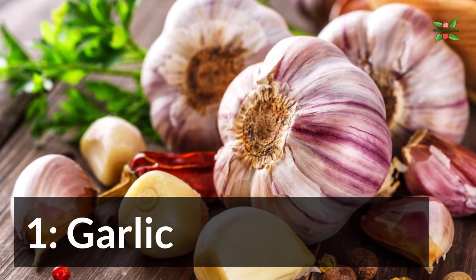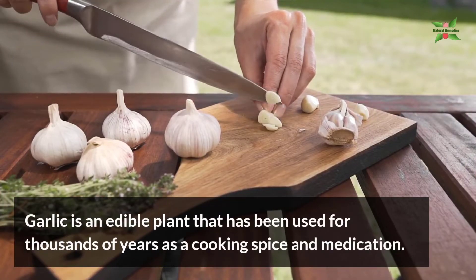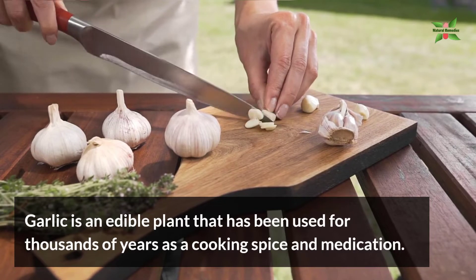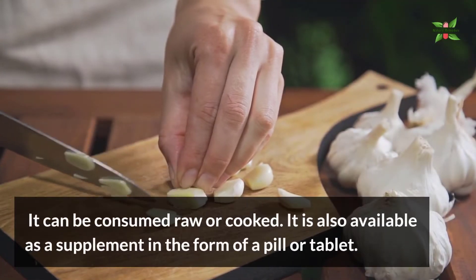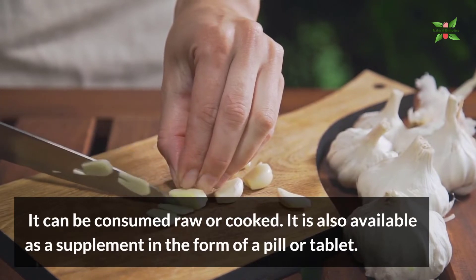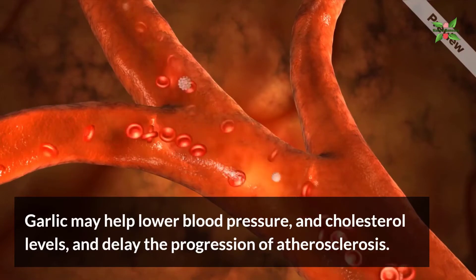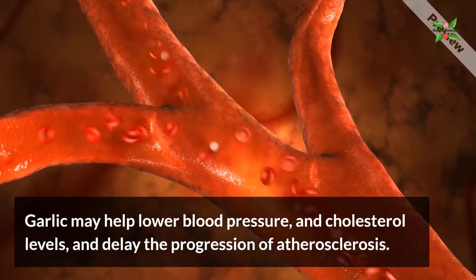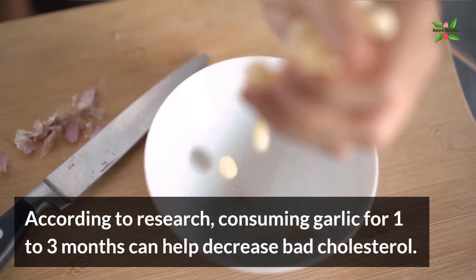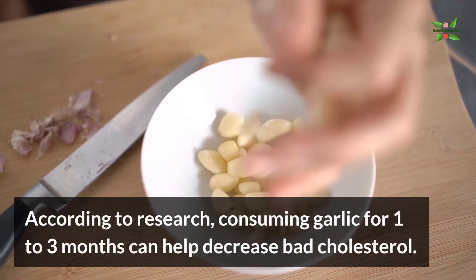1. Garlic. Garlic is an edible plant that has been used for thousands of years as a cooking spice and medication. It can be consumed raw or cooked, and is also available as a supplement in the form of a pill or a tablet. Garlic may help lower blood pressure and cholesterol levels and delay the progression of atherosclerosis. According to research, consuming garlic for 1–3 months can help decrease bad cholesterol.